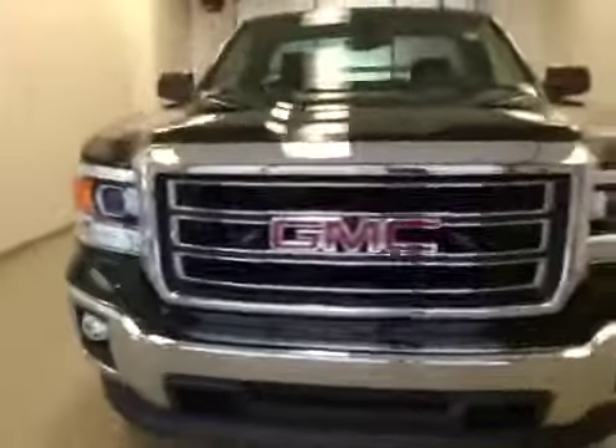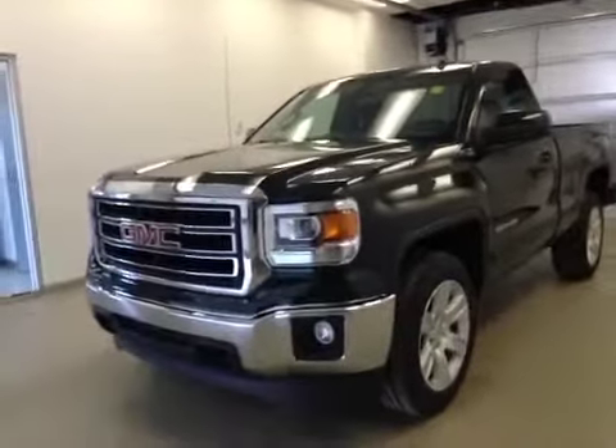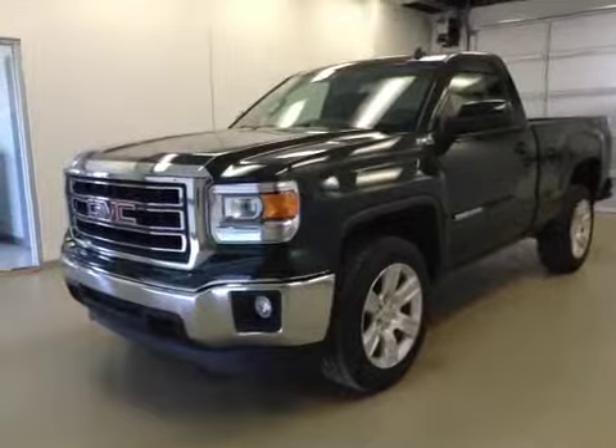Once again, this is stock number 145648, 2014 GMC Sierra 1500 regular cab, four-wheel drive, exterior color is emerald green.